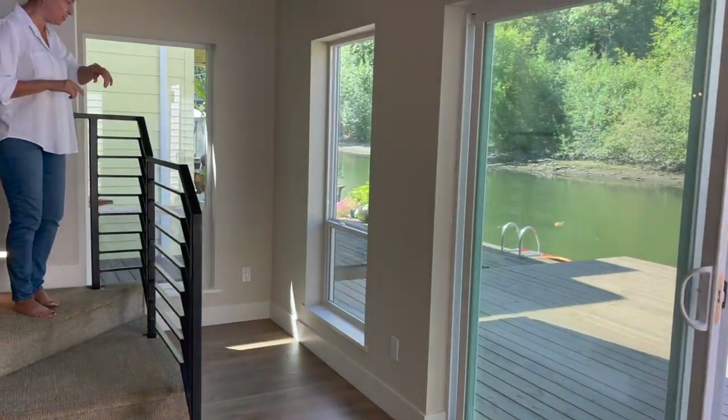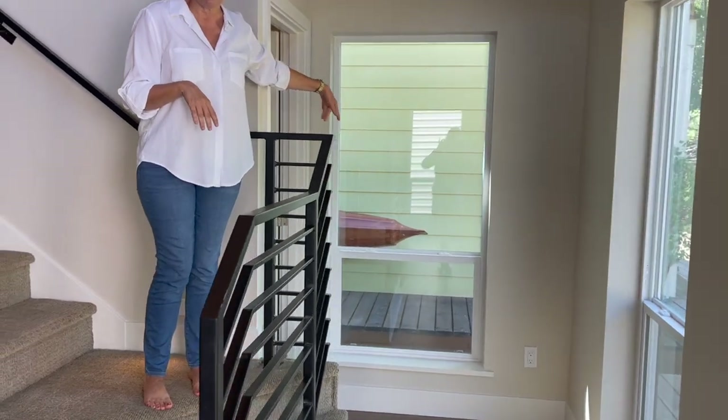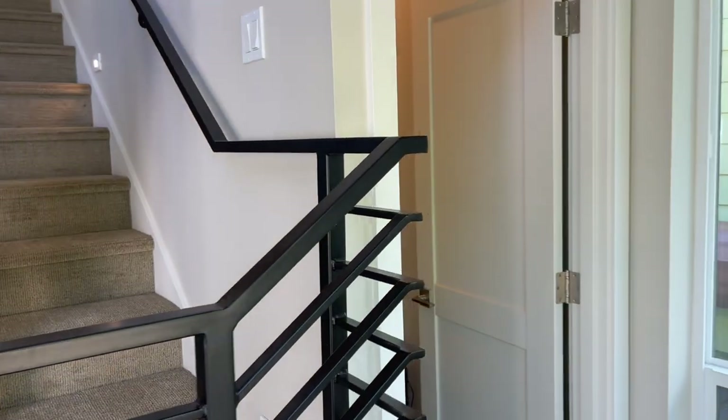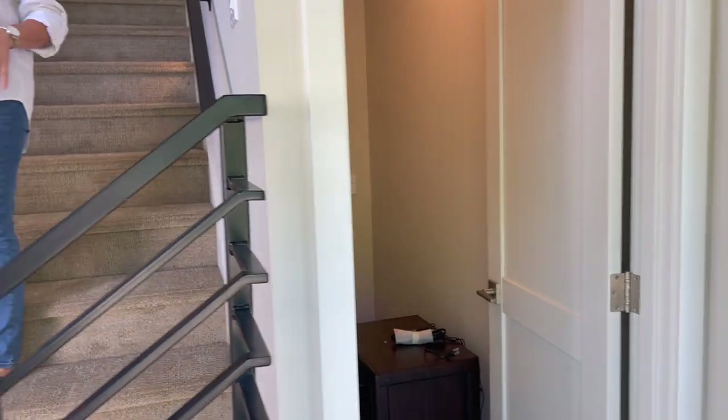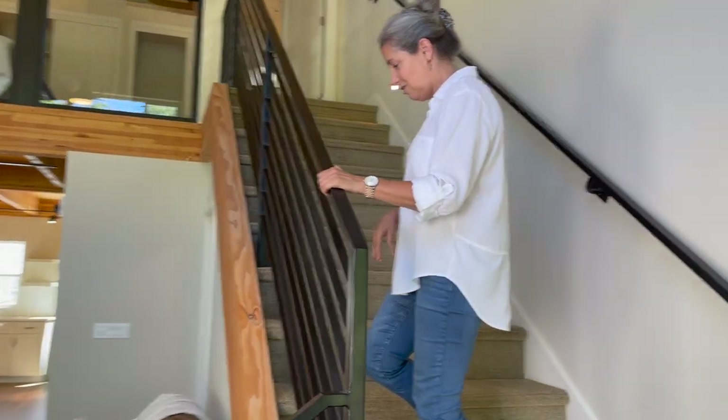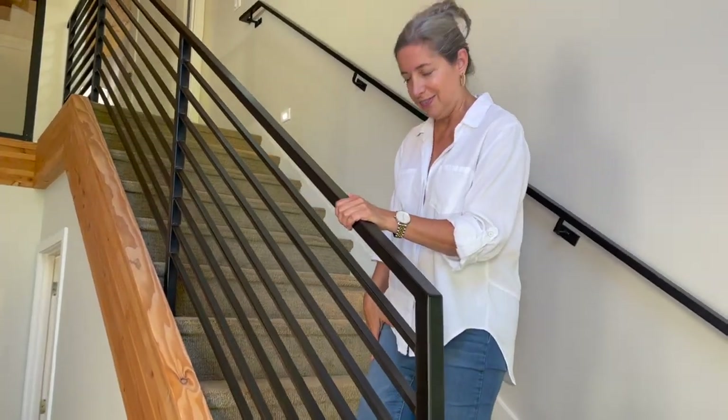A couple of things about the stairs — there's storage under the stairs, and if you go around the corner there's a nice big closet. And look at the gorgeousness of this handrail! This handrail is so pretty — all iron. It's just beautiful. I kind of like it better than the little wire ones.